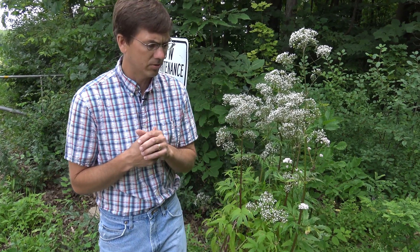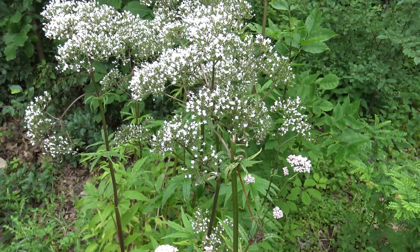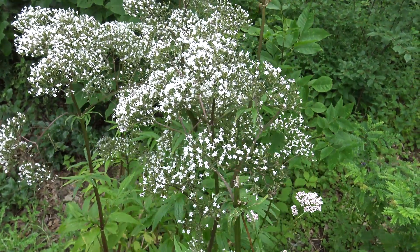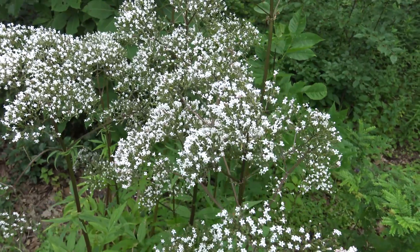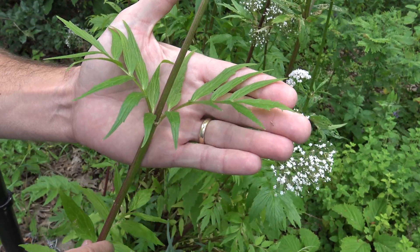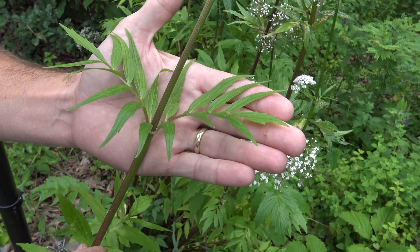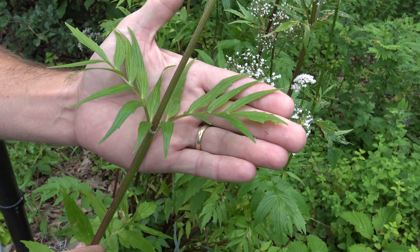And that's what this plant is here today. This plant is relatively easy to identify. It has white flowers and a relatively compact umbel up here, and it has distinct opposite leaves that are pinnately compound as you see right here. These opposite leaves are lanceolate and can have some serration, but are clearly opposite on this reddish stem.